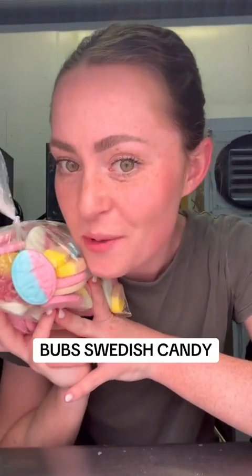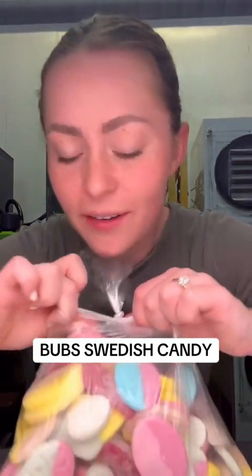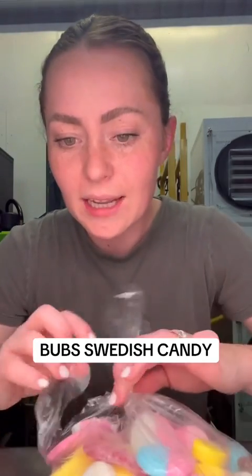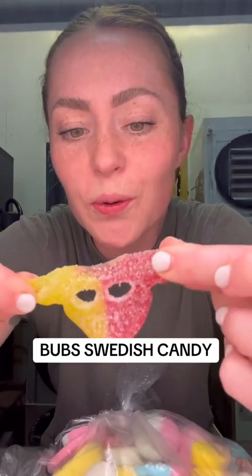Let's taste test some Swedish candy. I honestly don't even know what to think about this stuff — I've seen all the reviews on TikTok and I'm so excited to try it. I have not tasted any of it yet, so let's see how this one tastes.